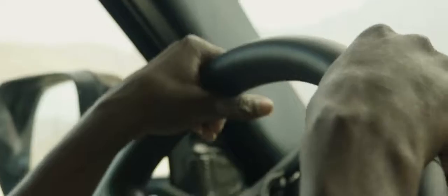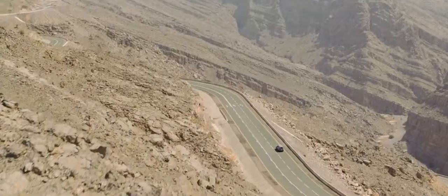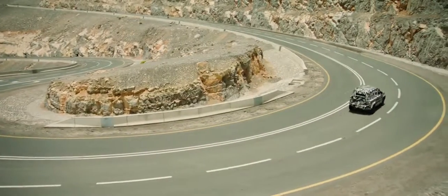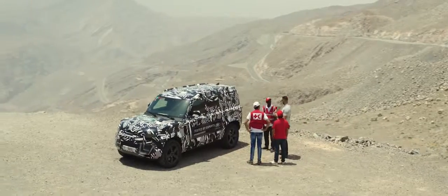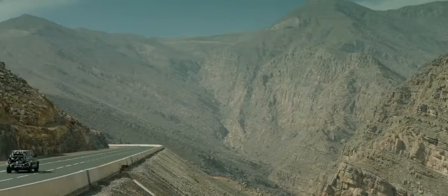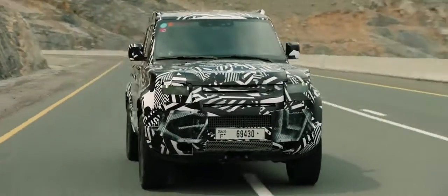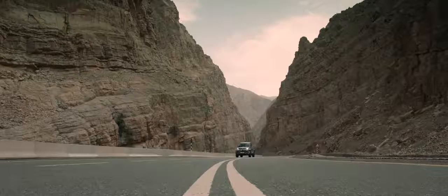Our teams drive long hours and cover many miles to be able to deliver assistance. The Red Cross is a perfect partner because these guys push the extremes all the time. The Red Cross operate in some of the most hard-to-reach places on earth. Together with Land Rover, we can reach people in crisis, wherever they are.